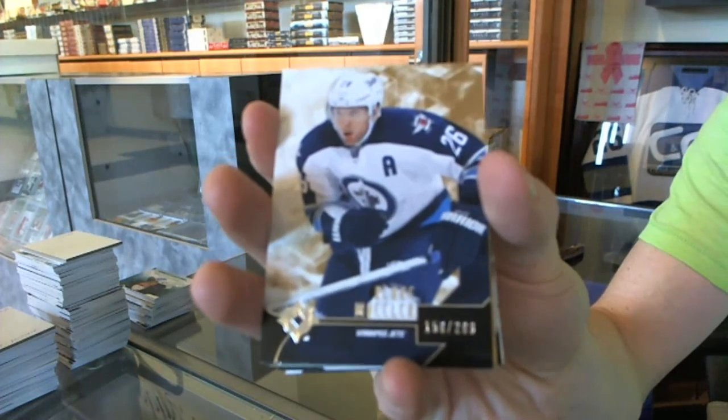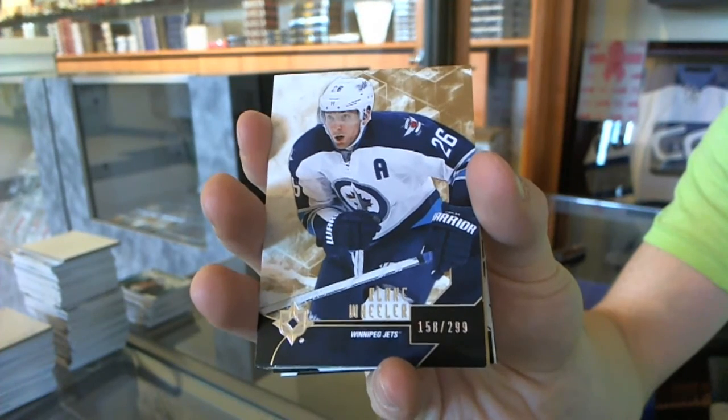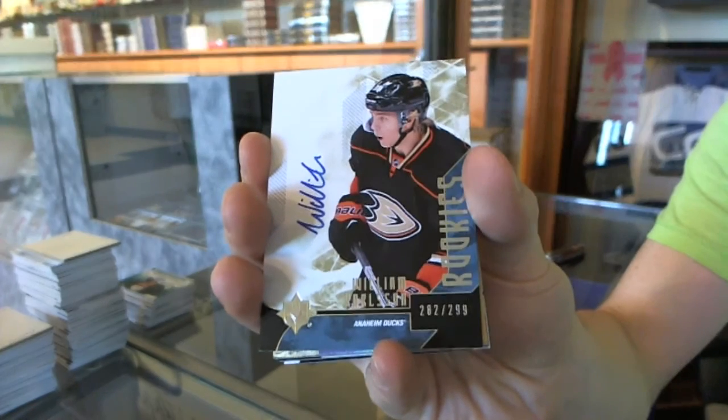Base card numbered to 299 for the Winnipeg Jets — Blake Wheeler. We've got a rookie autograph numbered to 299 for the Anaheim Ducks — William Karlsson.